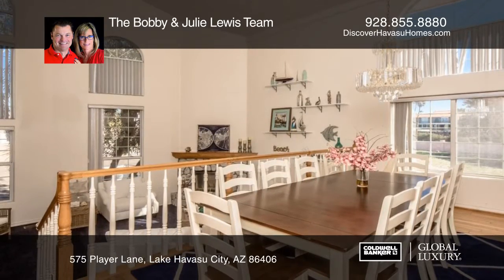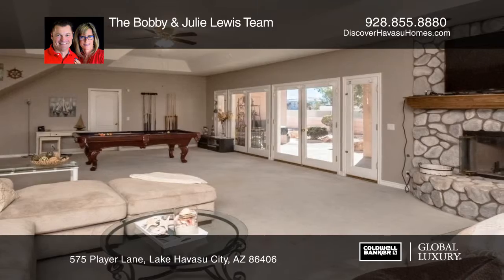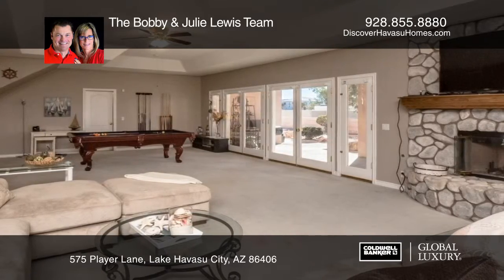Entertain in the downstairs den with a wet bar and the large media room off the kitchen. An open kitchen features double ovens, cabinetry, and a center island.